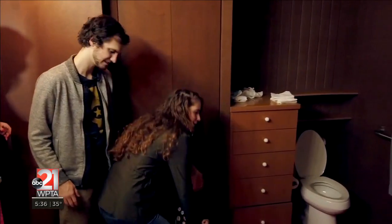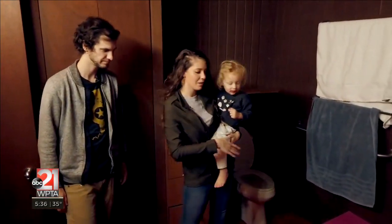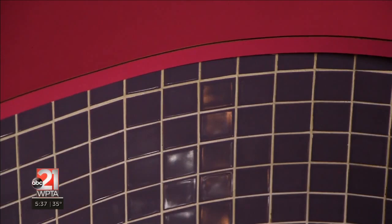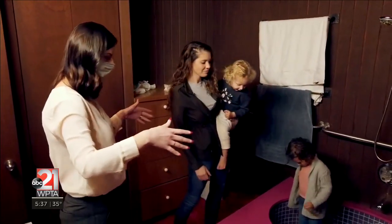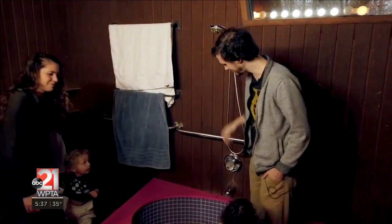This is the master bath — it connects to the master bedroom. You can see there's this custom purple tile tub and the pink laminate that she's walking on. This is just wild all together because you've got the shower — no curtain. Yeah, there's no shower curtain. You just stand there and get yourself clean.